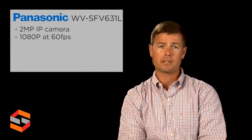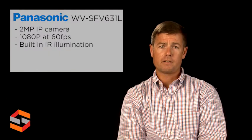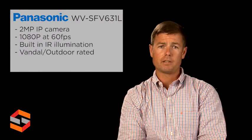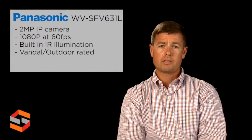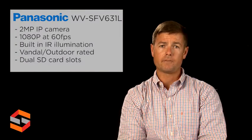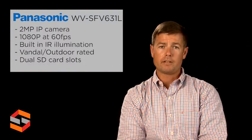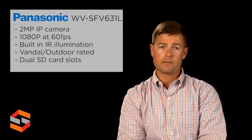The SFV631L is a feature-loaded 2-megapixel IP camera that can capture 1080p resolution at 60 frames per second. Features include built-in IR illumination up to 100 feet, vandal-resistant and outdoor rated, enhanced super-dynamic range, dual SD card slots, and a 2.8-10mm varifocal lens. This makes the SFV631L ideal for high-quality images in many different scenarios.